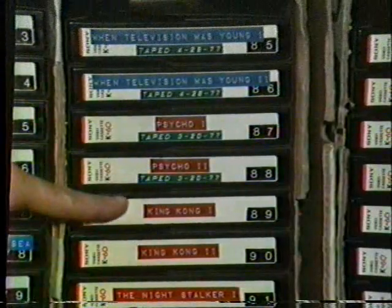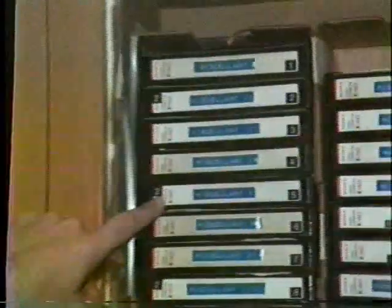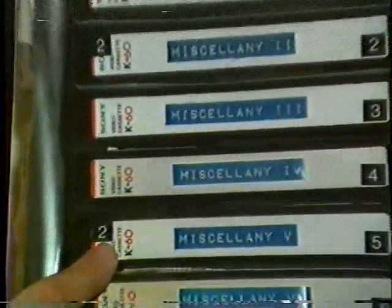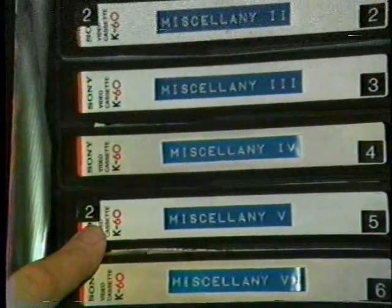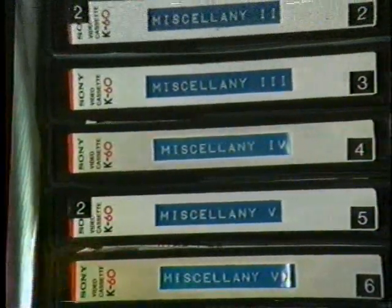So we have blue for TV shows, red for movies, and over here any special tapes like Ray and Gary on camera and my Star Trek bloopers are on a green label. This goes for the whole collection. The only other difference is if I have a tape that's on the X2 speed, I put a small 2 up here in the upper left hand corner, so I can look at the tape from a distance and see that it is in fact on the X2 speed and won't play back on an X1 machine.